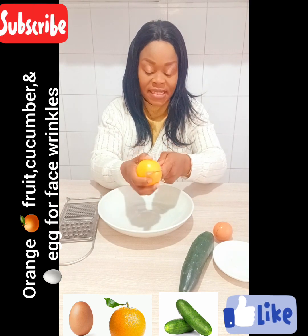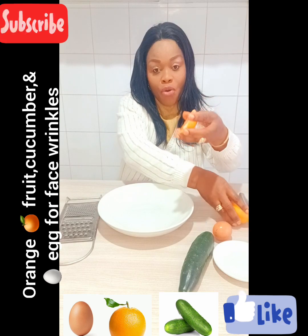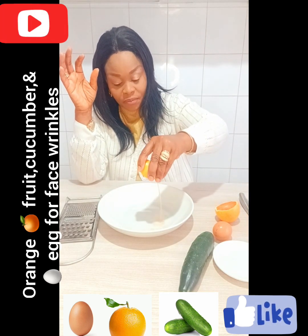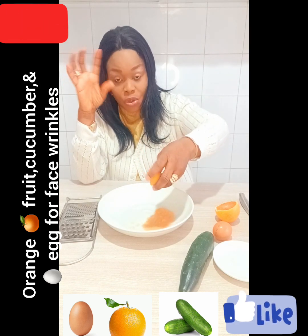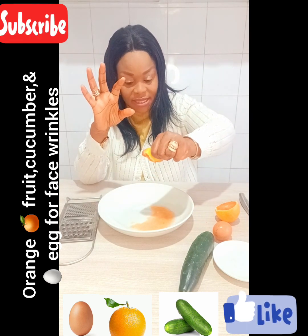I'm going to cut it like this. This is my orange, and orange is also good for vitamin C. I need only the juice. Watch the video to the end — that is very important.